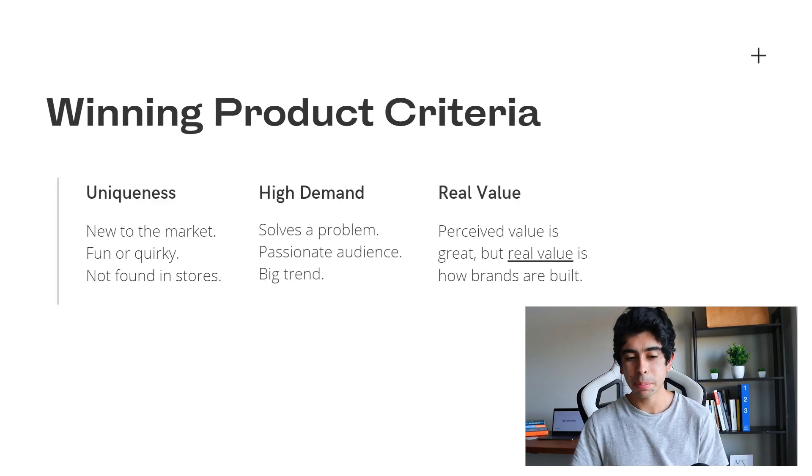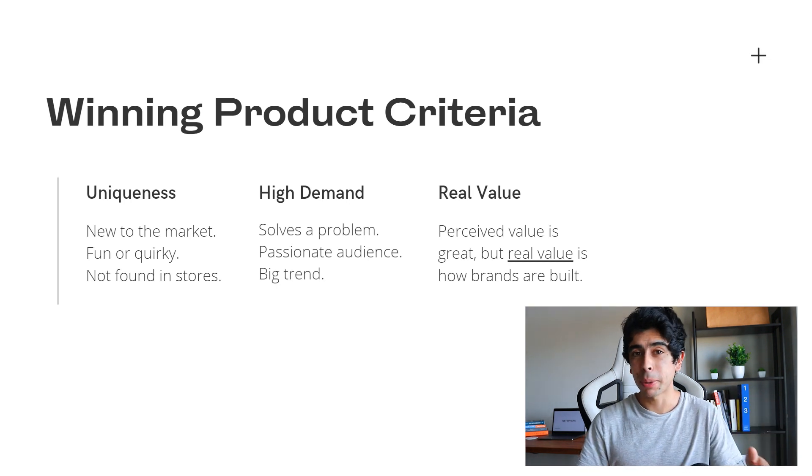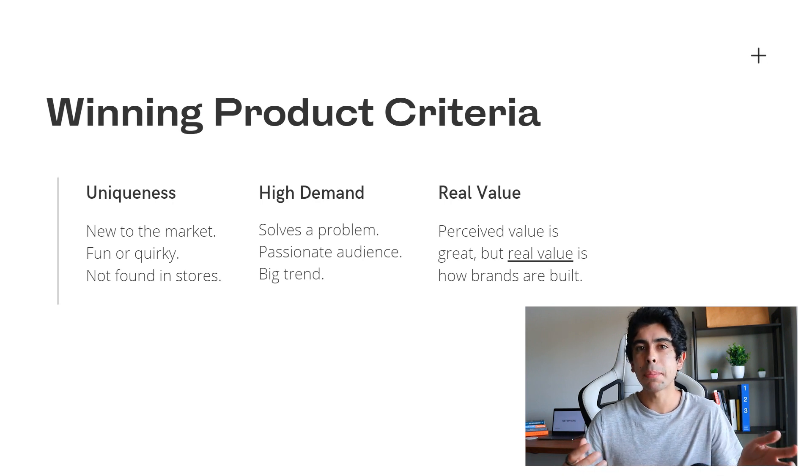The first thing we need to talk about is simply what the winning product criteria is. If you've never had a successful product that you've advertised on Facebook or Google, it's probably gonna be tough to figure out what a winning product looks like. I've prepared a small checklist that you can use every time you look at a potential product. The first criteria is for your product to be unique — and the best way to achieve this is for the product to be new to the market.